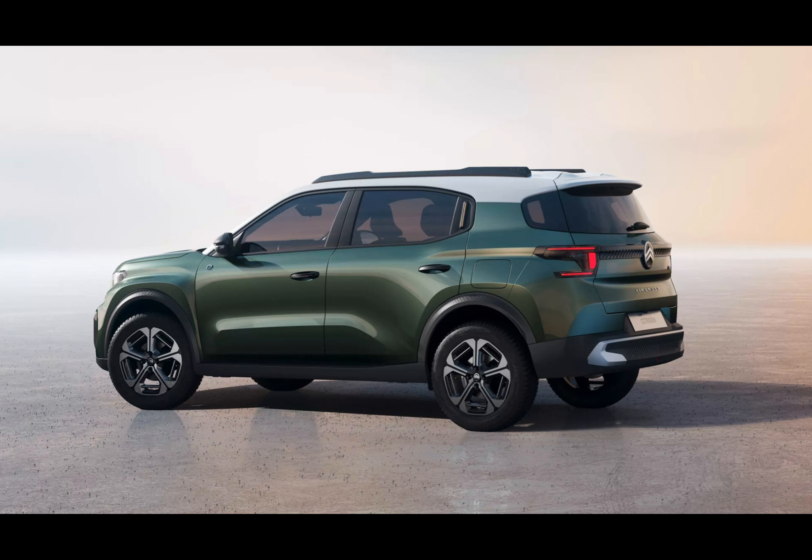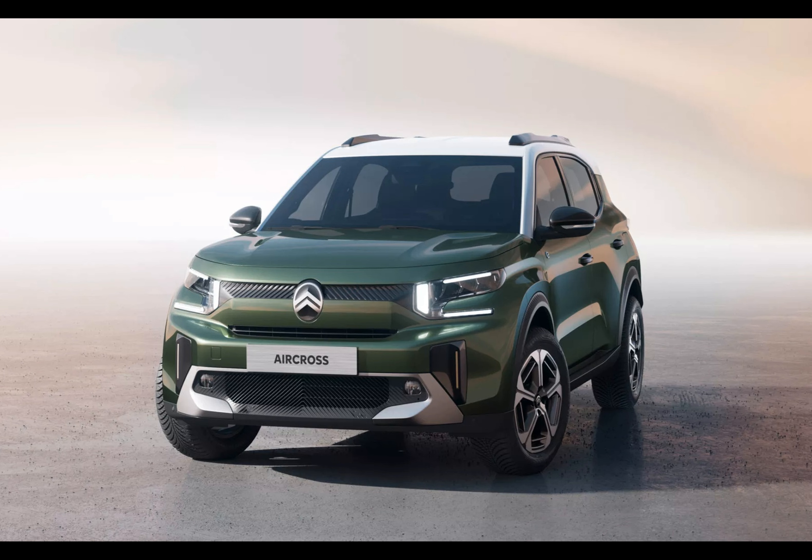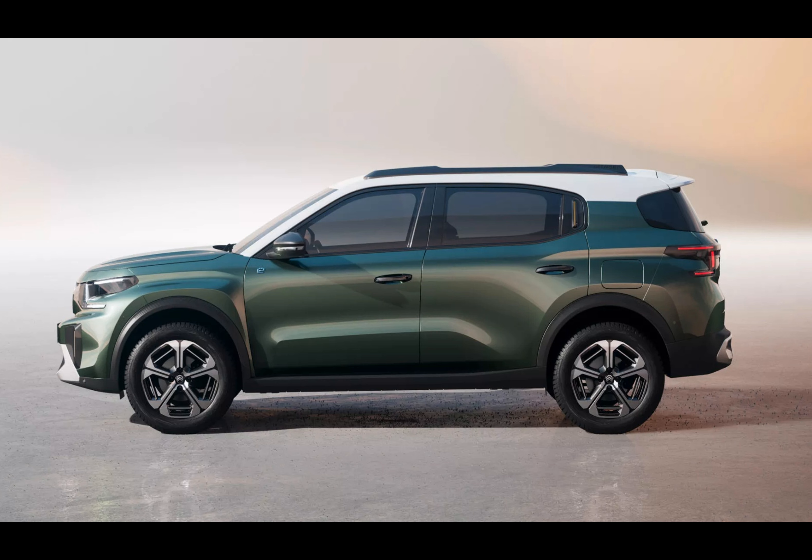Stay tuned for updates on pricing and specifications, which will arrive shortly, since the C3 Aircross aims to make waves this summer. Jokes aside, with Citroën pushing boundaries once again, expect nothing less than greatness from their reinvented C3 Aircross. Thanks for joining me today, and until next time.